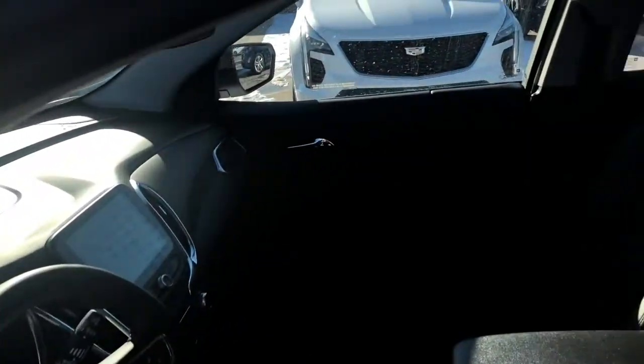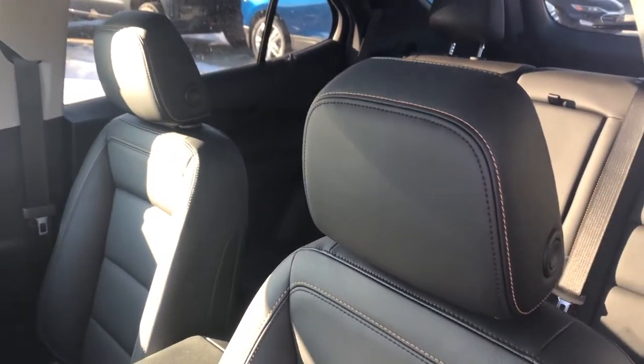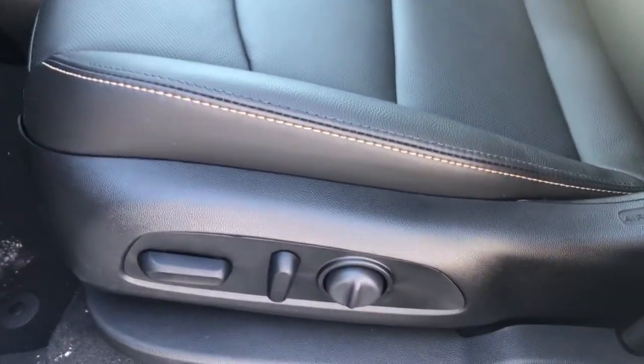The interior looks just as good as the exterior. Here we have our jet black leather seats with beautiful contrast stitching. They are heated for your convenience for the driver and front passenger, and power adjustable on the side. This vehicle also features two driver memory modes for the driver seat.